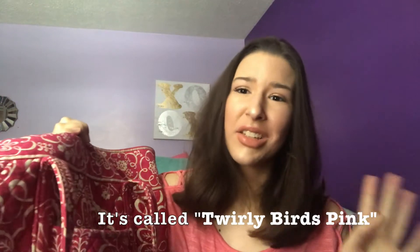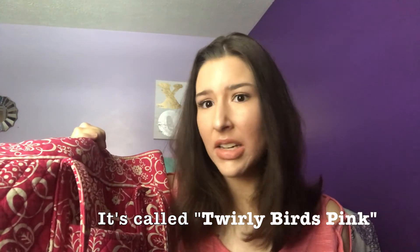This is a Vera Bradley. I forget what the pattern is called, but if I can find out I'll let you know — it's probably discontinued but I'll link it if I can. This is my weekender bag. I'm going to show you what's in this bag and give you a few tips on how to travel light. When I come home from college I don't like bringing a suitcase each time — it's annoying to drag around a suitcase, so I like to pack light.